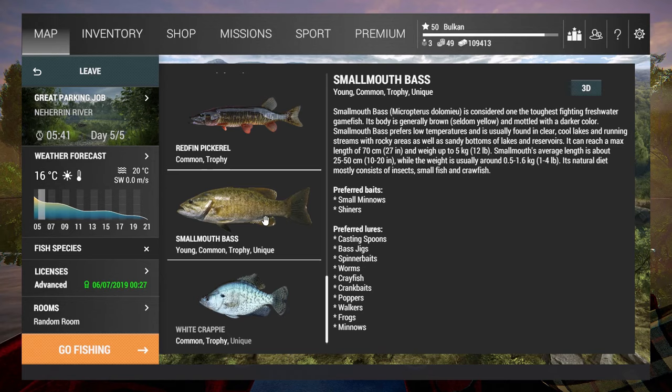Hello everybody, I'm Bulkan and this is another video of me playing Fishing Planet going for unique fish. Today's target is smallmouth bass at Neherrin River, North Carolina.